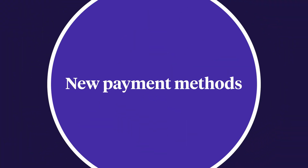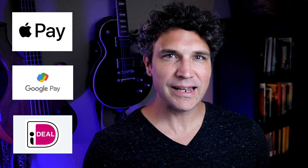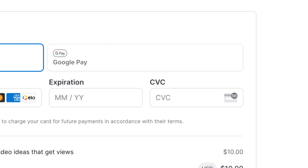We've added support for three new payment methods. If you have Stripe connected to your Podia account, customers can now pay with Apple Pay, Google Pay, and iDEAL. These payment methods are available right now as part of the regular checkout experience. Google Pay will automatically show for customers using Google Chrome, and for Podia creators with a custom domain, Apple Pay will show automatically for customers on Safari.